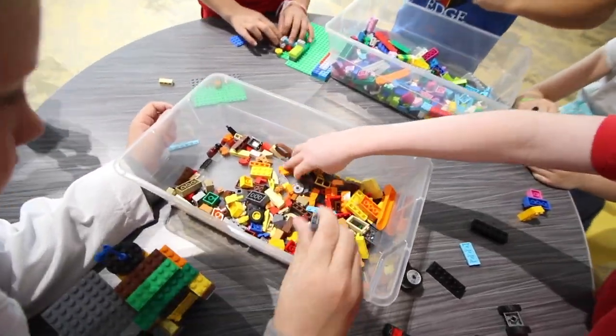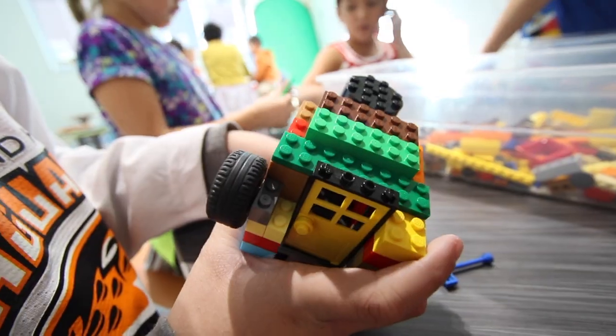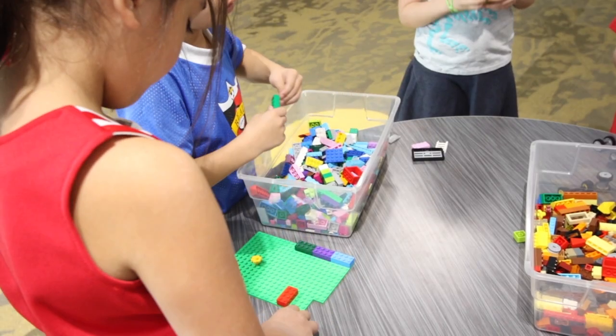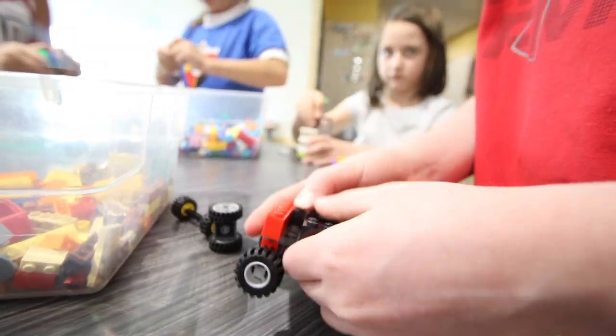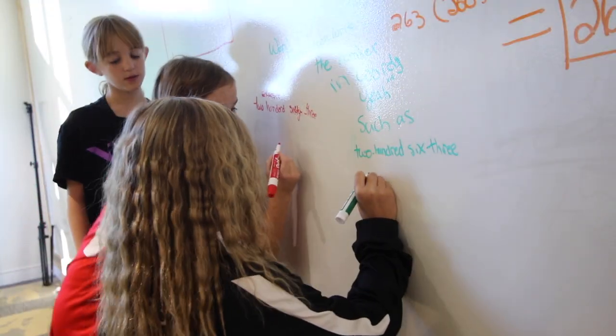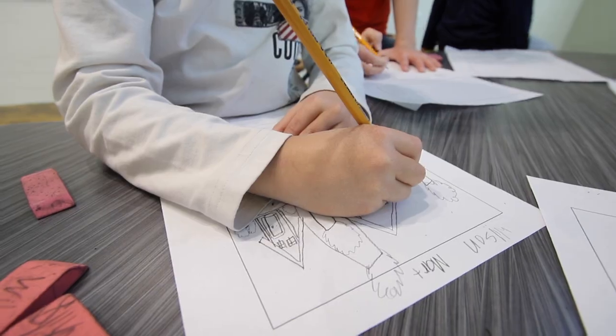We also have Legos in every classroom. Our kids are using Legos to manipulate, to move, and to really look at critical thinking, communication, and collaboration. Our kids are using green screen. Our kids have voice and choice in how they learn — they can demonstrate their learning in a variety of ways.